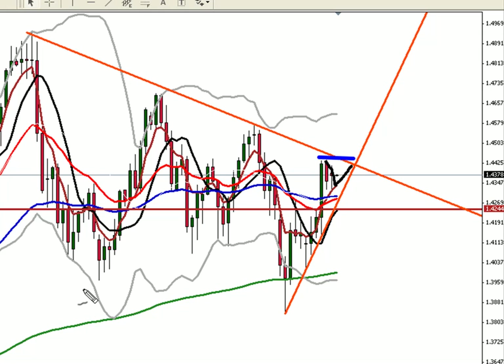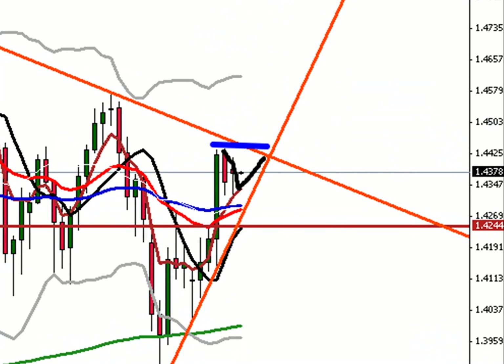That'll put us around sort of 1.44, 1.4450 possibly. Nothing crazy there. Let me show you the 4-hour on the EUR.